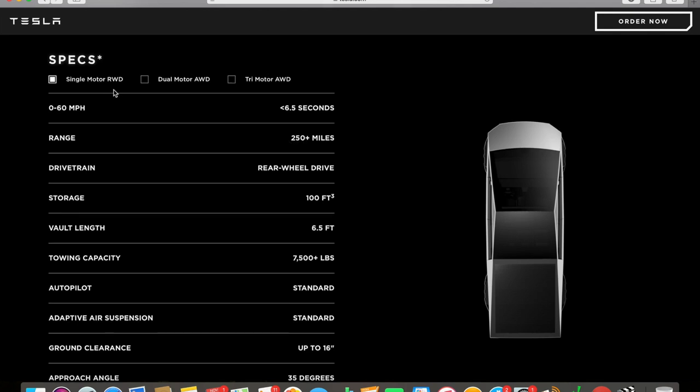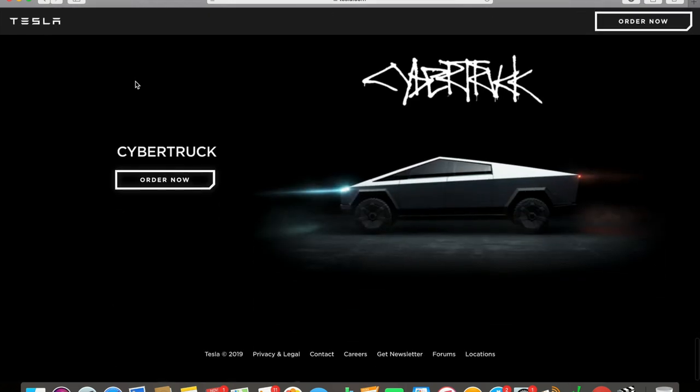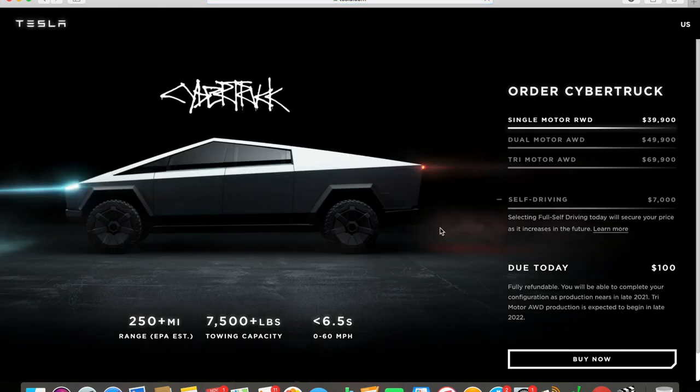There are three different trucks depending on your budget. The dual motor all-wheel drive and tri-motor all-wheel drive have different range and zero-to-60 specs. If you were to order one, you'd pay $100 today — fully refundable — and you'll be able to complete your configuration as production nears in late 2021. The tri-motor all-wheel drive production is expected to begin in late 2022. So you're not seeing these trucks on the road for another two to three years at least.